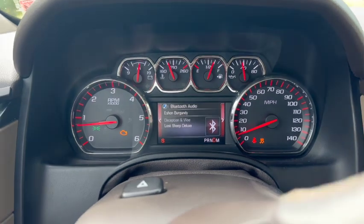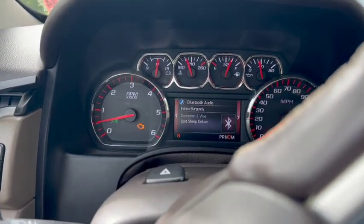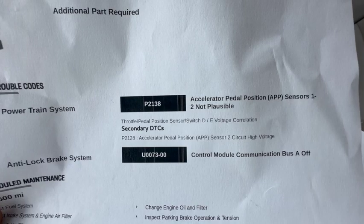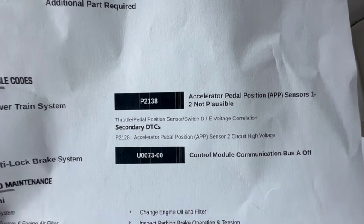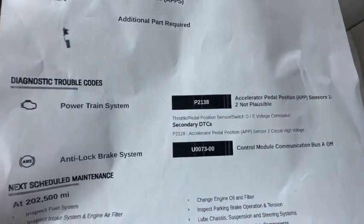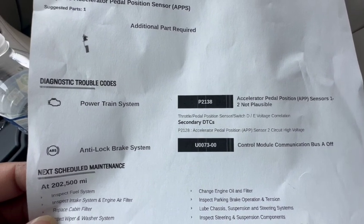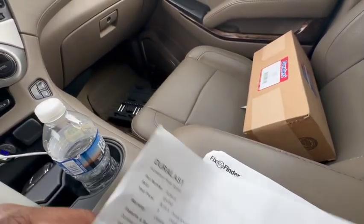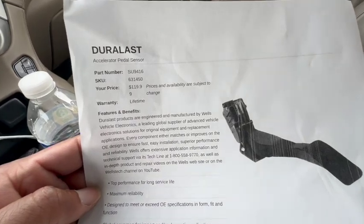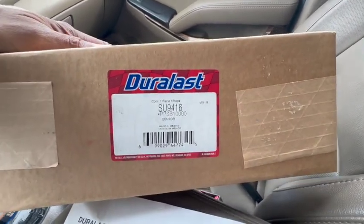I didn't have a code reader at the time, so I went to the local AutoZone to see what codes were in the system. I was picking up a P2138 — Accelerator Pedal Position. That's essentially your gas pedal. On these modern trucks it's hooked up to the computer; it's no longer a cable. AutoZone recommended buying the assembly and replacing it, so it lined up with the code and I went ahead and bought the pedal.